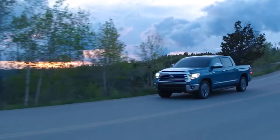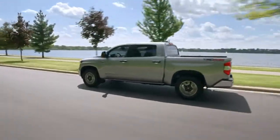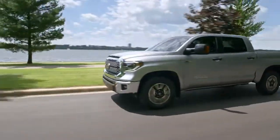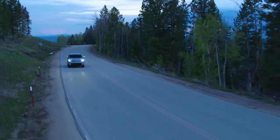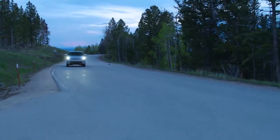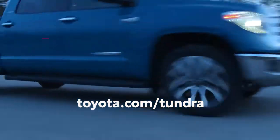With its tough work ethic and towing capability, it's no wonder that Tundra is still going strong after more than 20 years. This full-size pickup is designed to handle anything in its path, all while maintaining the commitment to quality, durability, and reliability that makes Toyota a world-class brand.